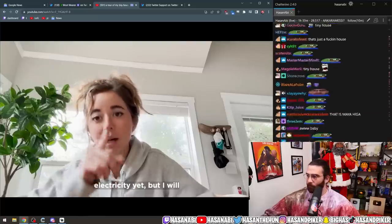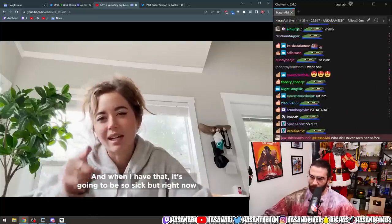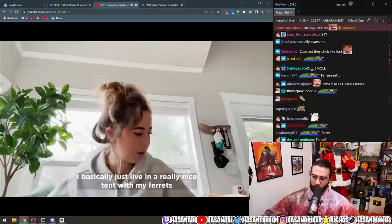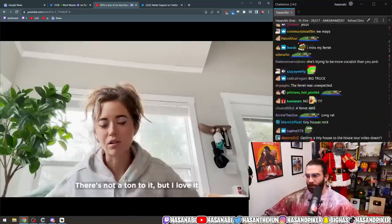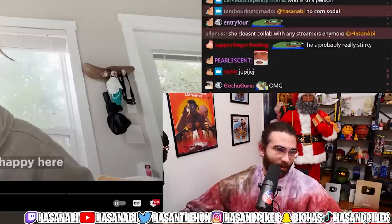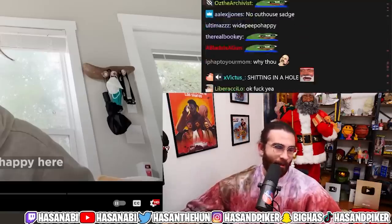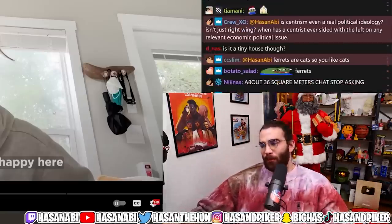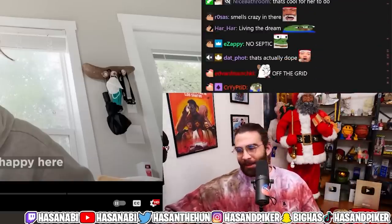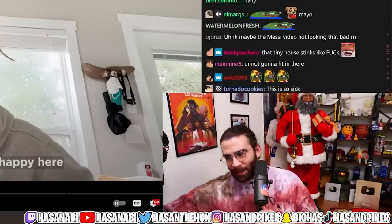Maya: 'I don't have water, septic, or electricity yet, but I will, and when I have that it's gonna be so sick. But right now I basically just live in a really nice tent with my ferrets.' That's the only person who steps back from online discourse only to get more insane and become a ferret lady living in a tent.